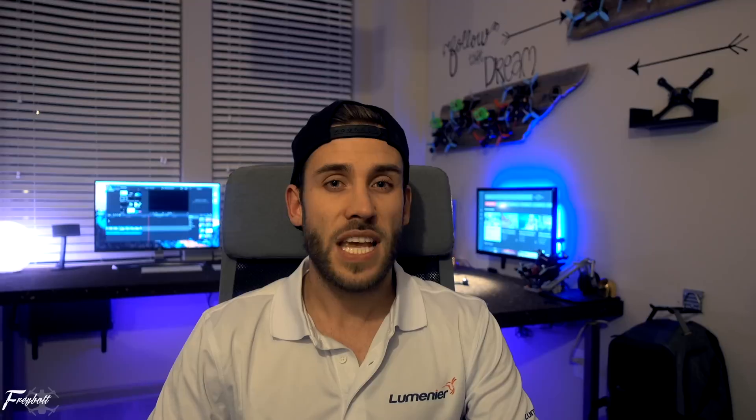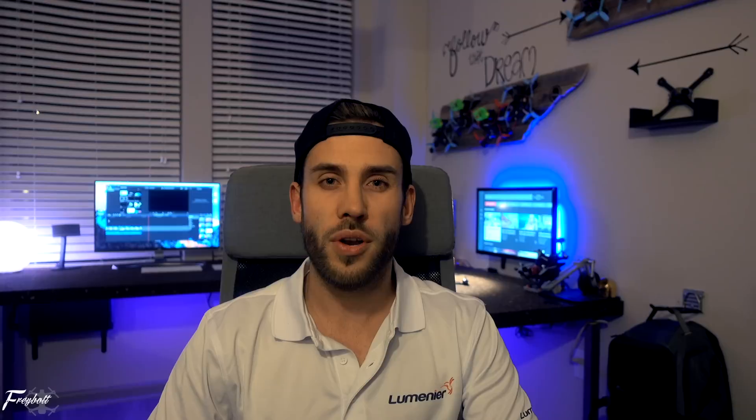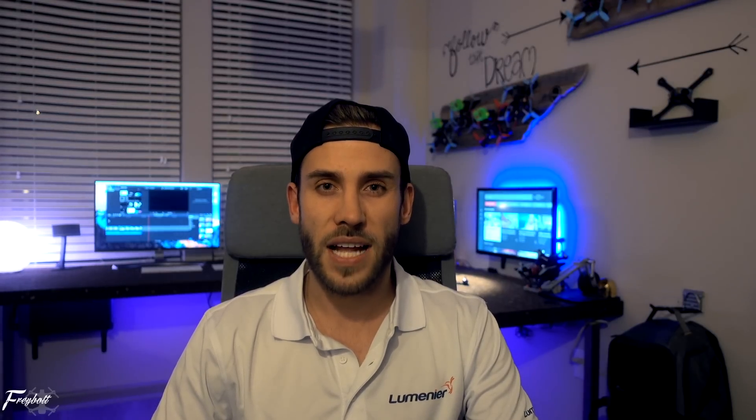What's up guys, thanks for being back on the channel. Today is a really exciting day for me — I've been waiting forever to release this video, but today is the day. I'm gonna show you my new signature motors I did together with Lumineer. I've been flying these motors for a while now and I'm super happy with them — performance, quality, everything is outstanding. It's really a motor that fits me well, and other pilots liked it a lot.